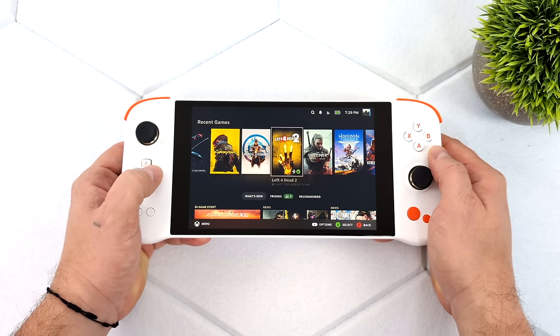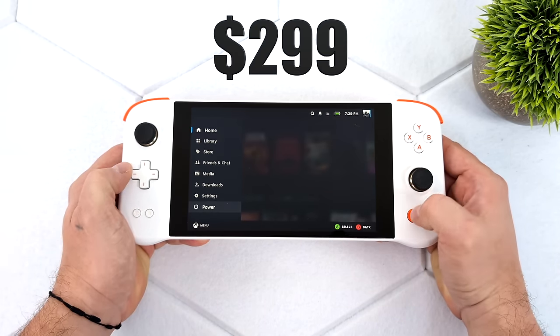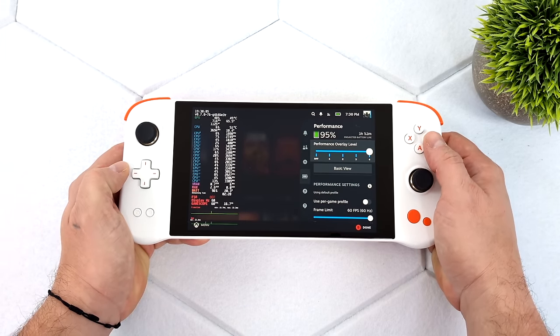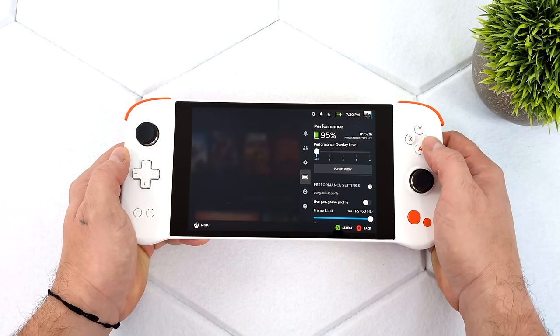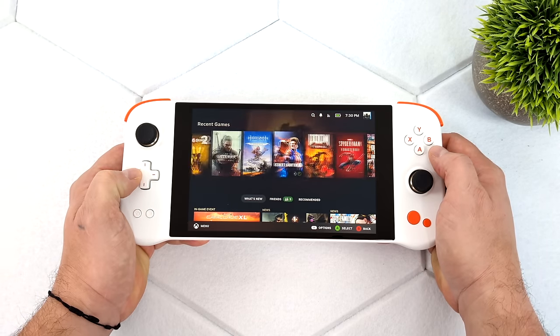Hey, what's going on everybody? It's ETA Prime back here again. Today I wanted to talk about Aya Neo's upcoming $299 gaming device powered by SteamOS known as the Aya Neo Next Lite. Some of you may have seen some news about this device releasing — they did post something on their official Twitter stating they're going to have a cheaper handheld powered by SteamOS, and now we've got a lot of great information on it.